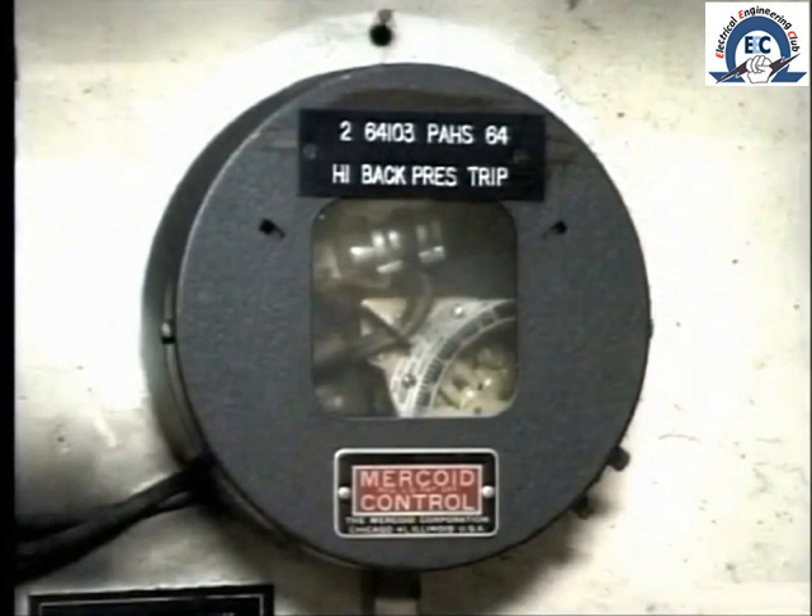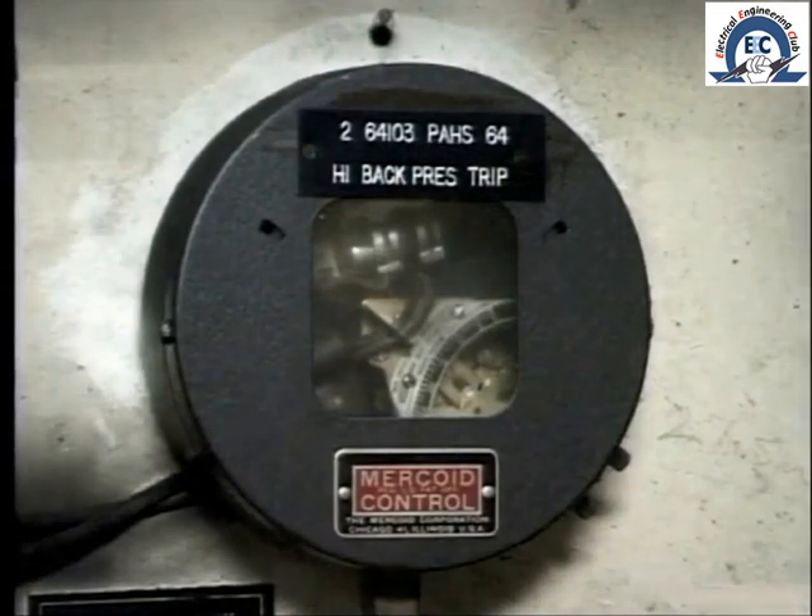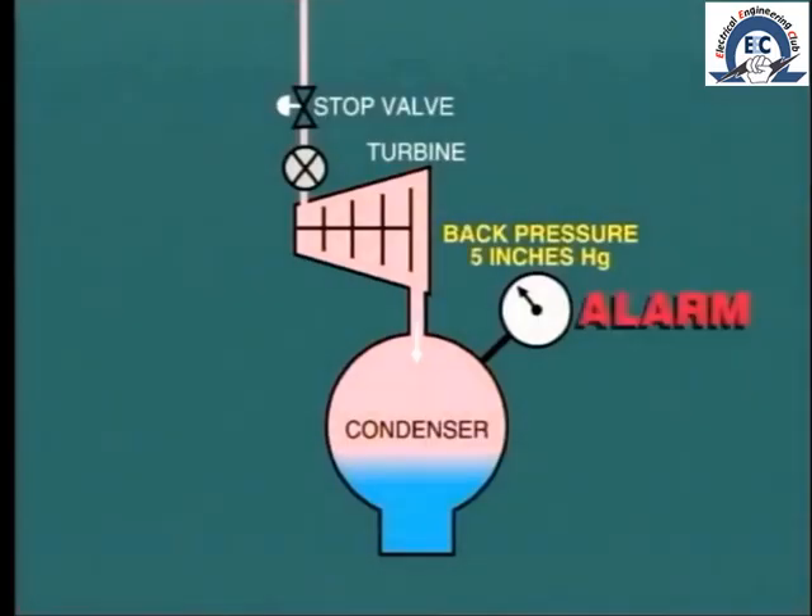In order to prevent this situation, a vacuum switch monitors the back pressure and is usually set to operate a trip relay when the back pressure reaches 10 inches of mercury. The monitor will sound an alarm when the back pressure reaches 5 inches of mercury, so as to warn the operator to take action before a trip occurs.